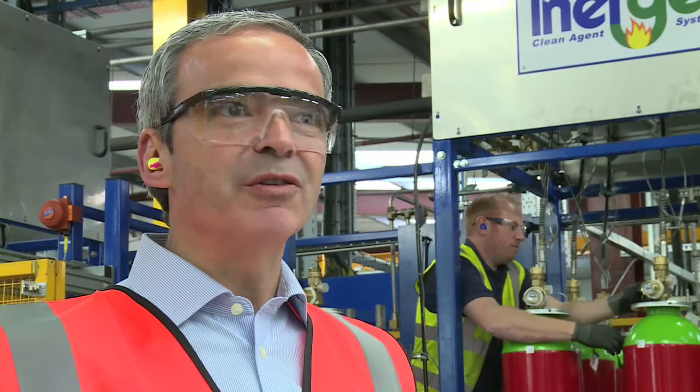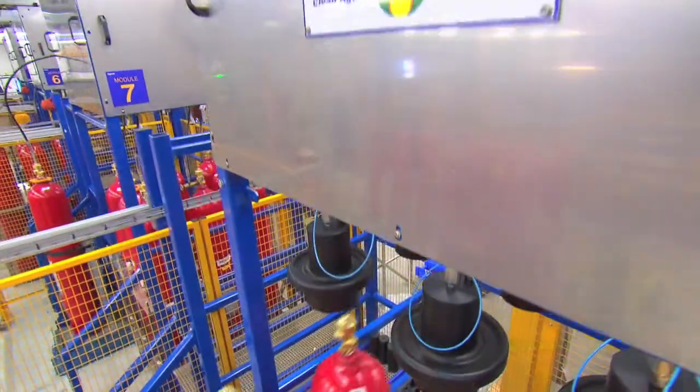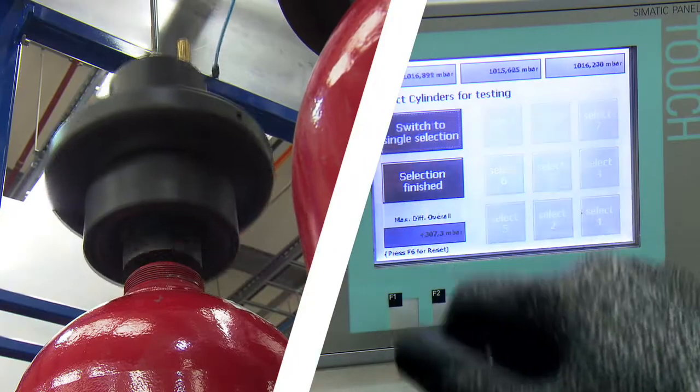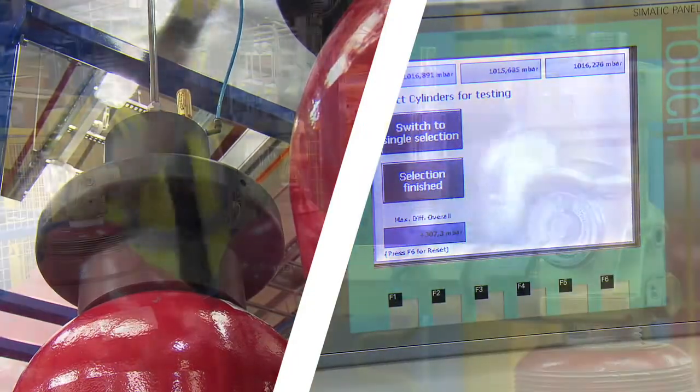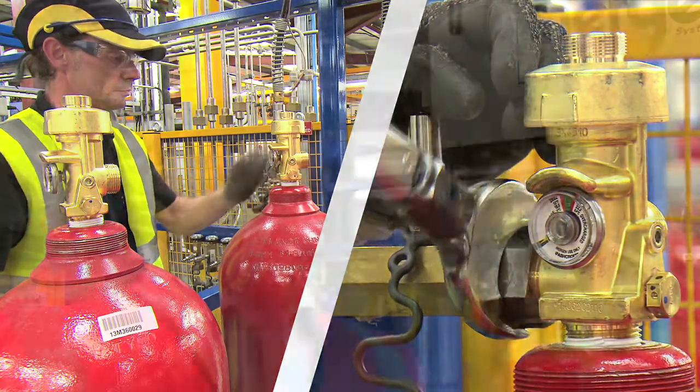The i-Flow system is based on 300 bar technology. The amount of agent per container is significantly increased, reducing the footprint of the system and the economy of the system. That again brings customer advantages in cost and in space for the system.